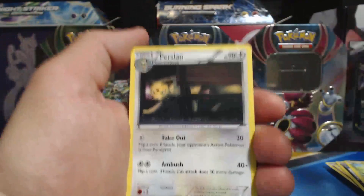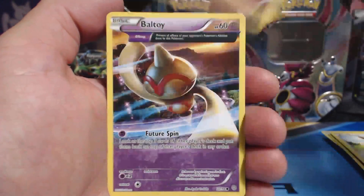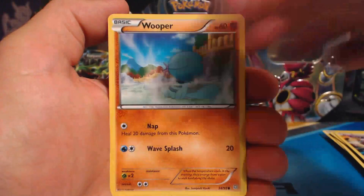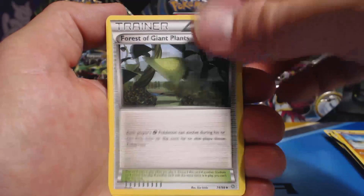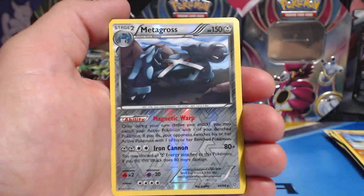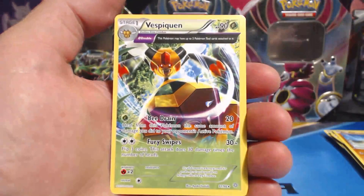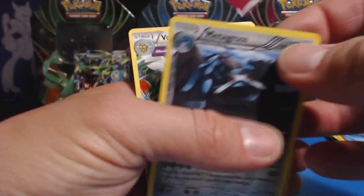Ancient Origins. Persian, Eevee, Cottonee, Baltoy, Wooper, Forest of Giant Plants, Vespaquen, Lysandre, Metagross — Reverse Holographic Rare — followed by a Vespaquen Rare. Very nice.